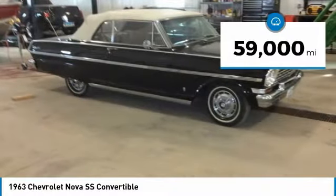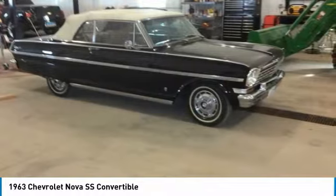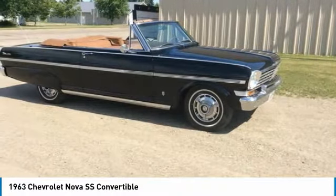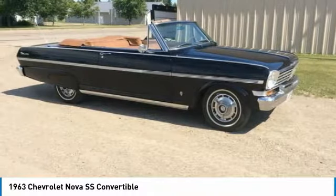It comes dressed to impress both collectors and enthusiasts alike, with black exterior paint that is complemented by an exceptionally clean tan leather interior. Powered by a 236-cylinder engine mated with a two-speed power-blade automatic transmission, this handsome devil is eager to take a stroll down memory lane.